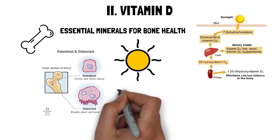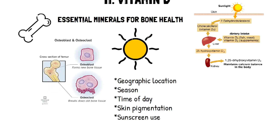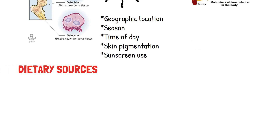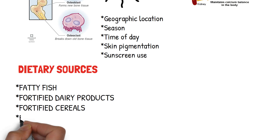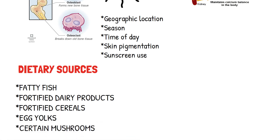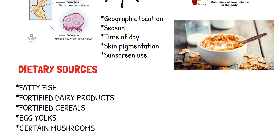Factors like geographic location, season, time of day, skin pigmentation, and sunscreen use affect vitamin D synthesis. Any excess vitamin D is stored in the liver and fat tissue. Dietary sources of vitamin D include fatty fish (such as salmon and mackerel), fortified dairy products, fortified cereals, egg yolks, and certain mushrooms. Most vitamin D is obtained from fortified foods such as milk and cereal products, as most foods naturally contain very little vitamin D.